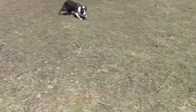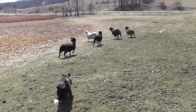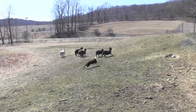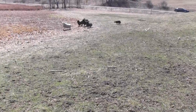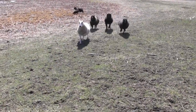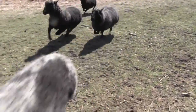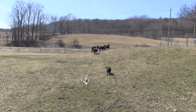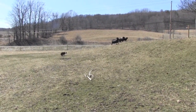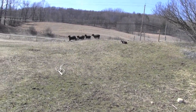Come on, walk up. Walk up. Away. Away. Come by. There. Away.